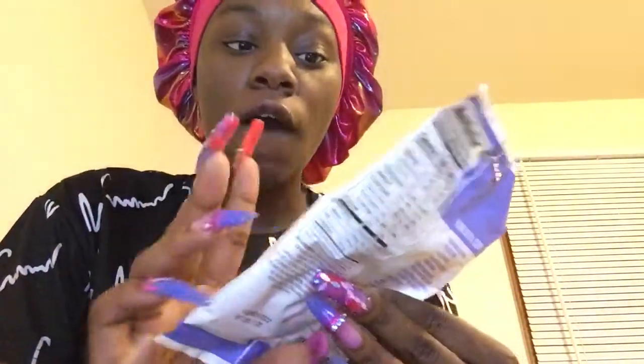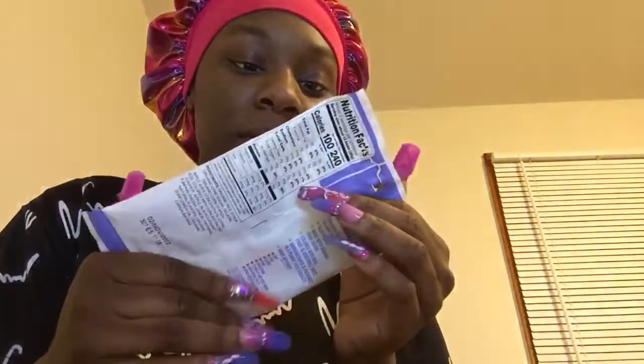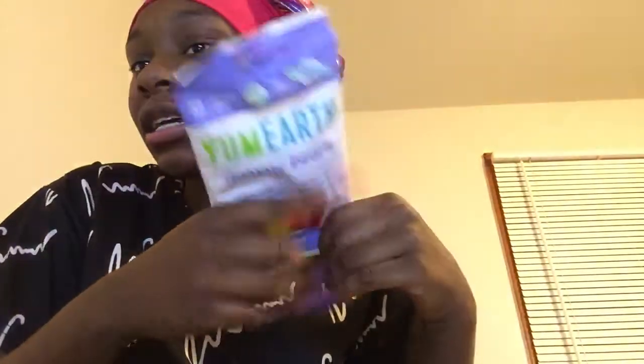Welcome back to another video! Today we are doing a taste test of these allergy-friendly gummies I got off Amazon. They are no dairy, gluten-free, and non-GMO, which is supposed to be good for people with allergies like dairy and gluten. It's a really small pack and it only costs $1.99.